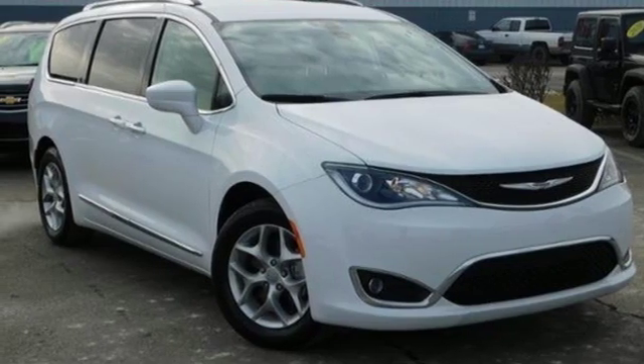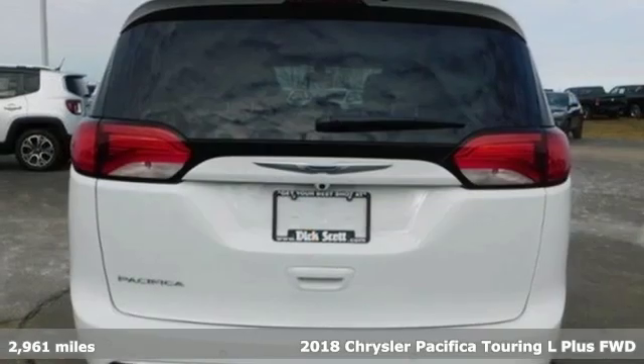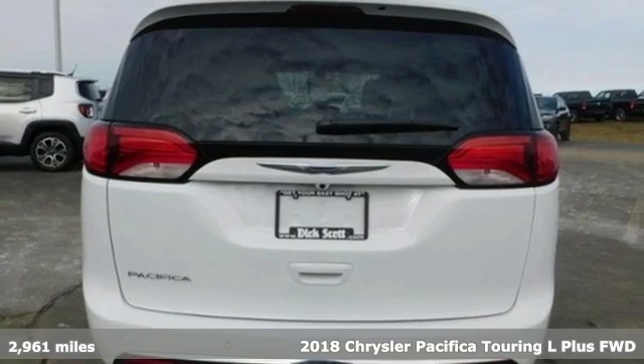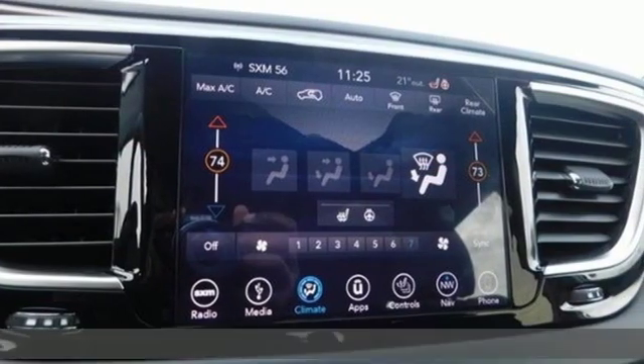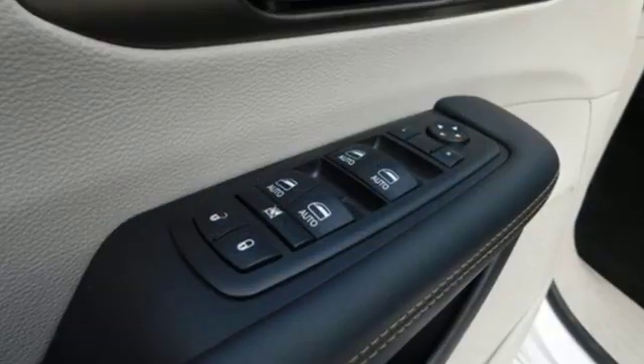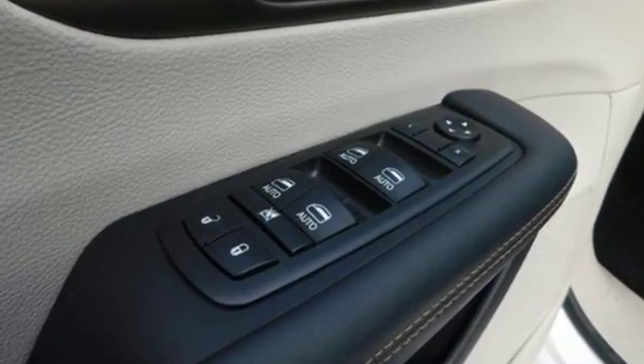It's a 2018 Chrysler Pacifica. This Pacifica is more flexible than the overachiever at yoga class. Simplify your everyday with a vehicle equipped for your every need. You'll look forward to every drive with features like these.